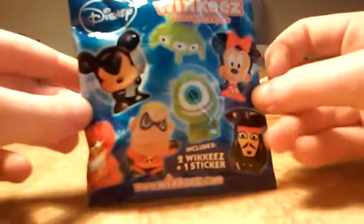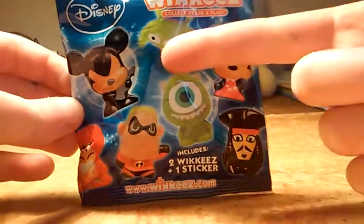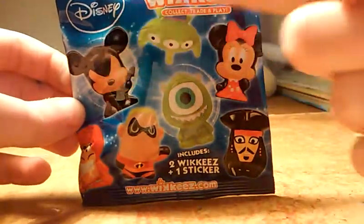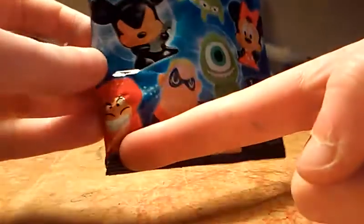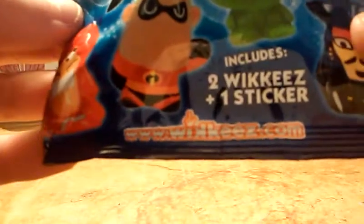Do you find a gold? Probably not — I'm not the lucky one when it comes to toys and blind bags. At the front there is Minnie, a little alien, Mickey, I think that's a Jafar, it's incredible, Mike Wazowski, and Jack Sparrow. There's the website and I'll put the website in the link below so you guys can check that out.